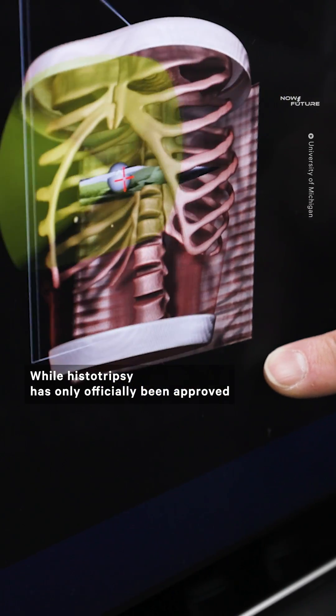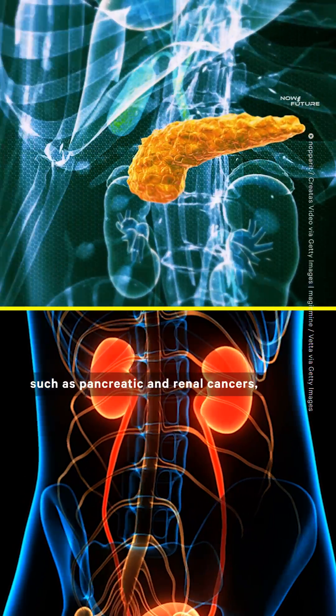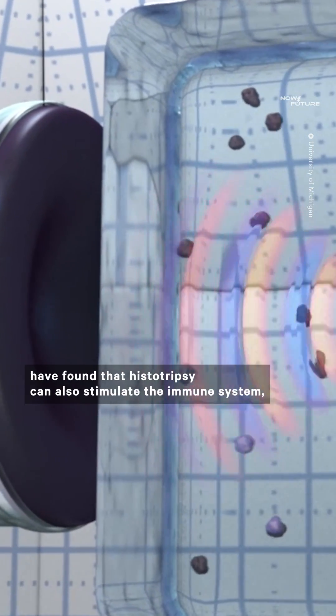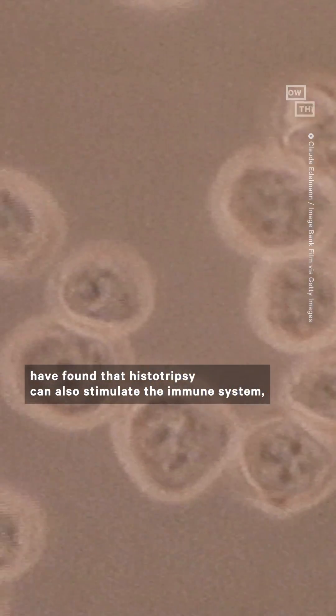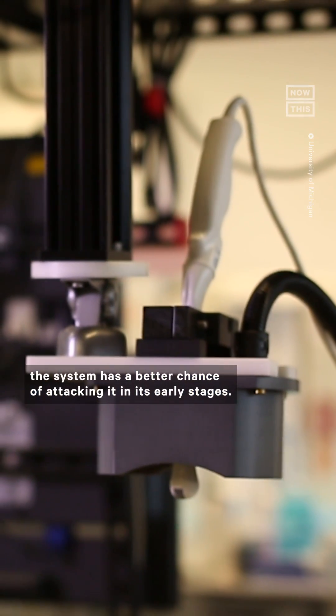While histotripsy has only officially been approved for the treatment of liver cancers, there is hope that the technique can be adapted to cure others, such as pancreatic and renal cancers, and even cardiovascular and brain diseases. On top of that, she and her team have found that histotripsy can also stimulate the immune system, meaning that if cancer returns, the system has a better chance of attacking it in its early stages.